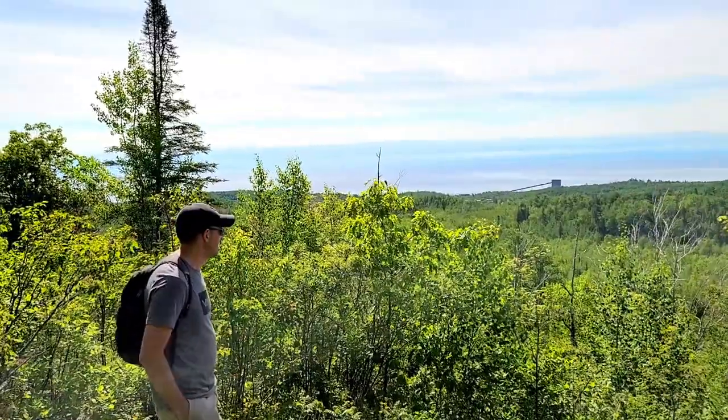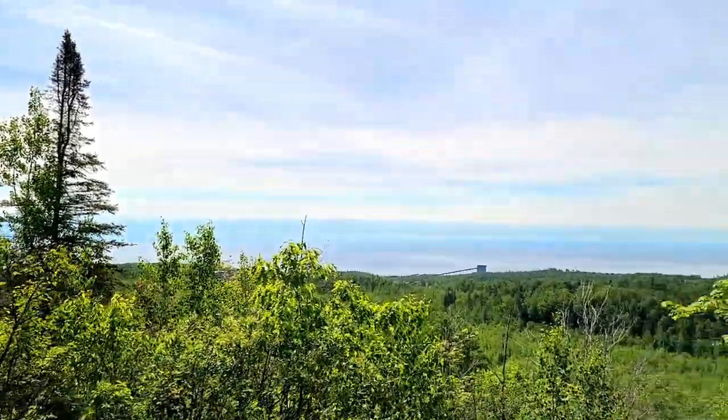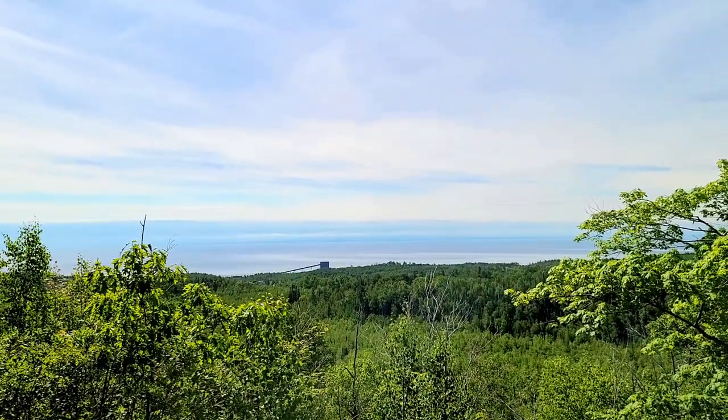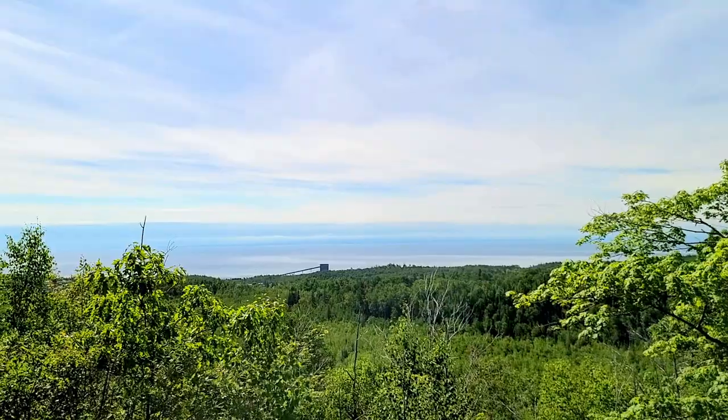Such a clear day — you can't even tell the difference between the clouds and Lake Superior, they just blend into one. It's so pretty.